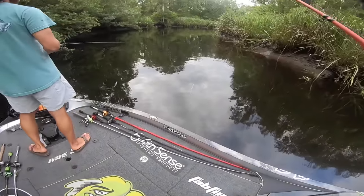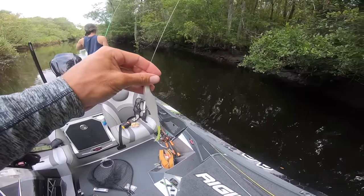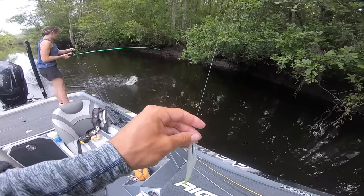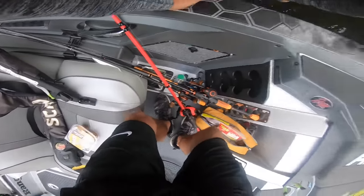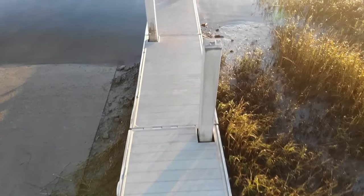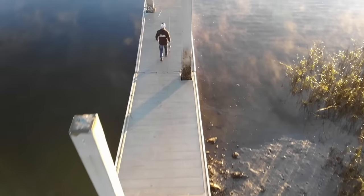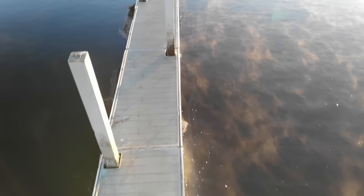Beautiful fish — look at the markings on that. You can't see the lateral line as much but it's pretty colors. There it goes — that bite was really cool. You got a fish? You got a dang good one too! That's a good one — that's a two-pounder! You literally picked up your rod and it was just going — it almost went in the water.